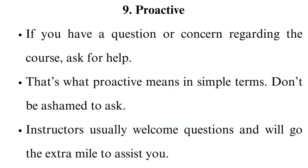9. Proactive. If you have a question or concern regarding the course, ask for help — that's what proactive means in simple terms. Don't be ashamed to ask. Instructors usually welcome questions and will go the extra mile to assist you. Other options you can pursue when you are stuck are consulting your classmates, using the discussion board, asking your peers in the study group or other classmates, or getting in touch with online tutoring services. Our team has tons of academic experts who can provide these services or help you with your assignments and exams. Just place an order with us to get any of these services.